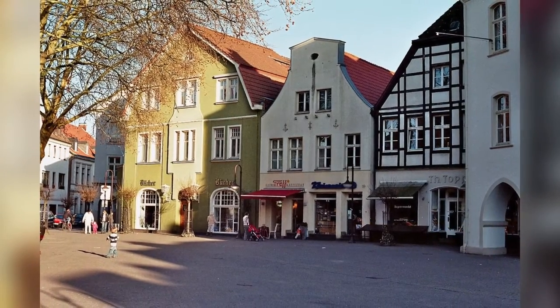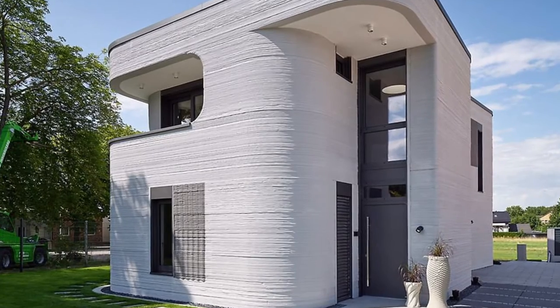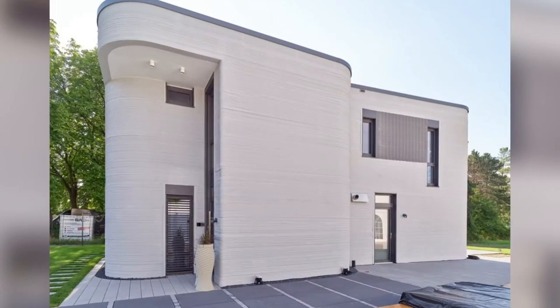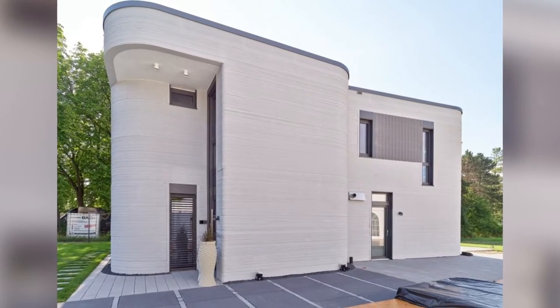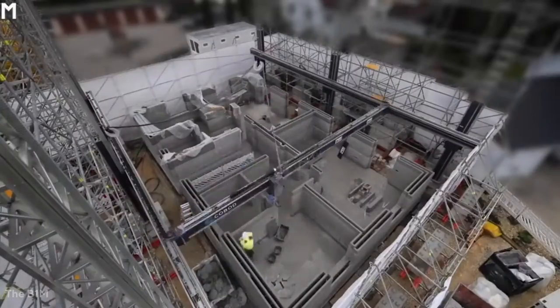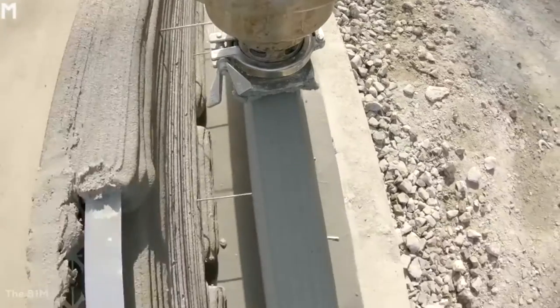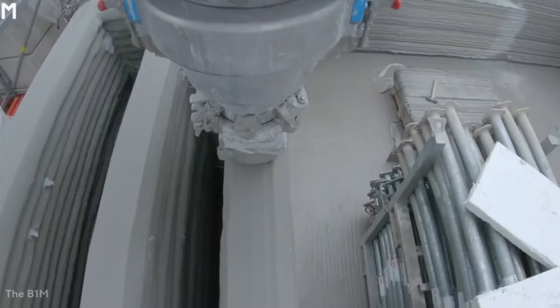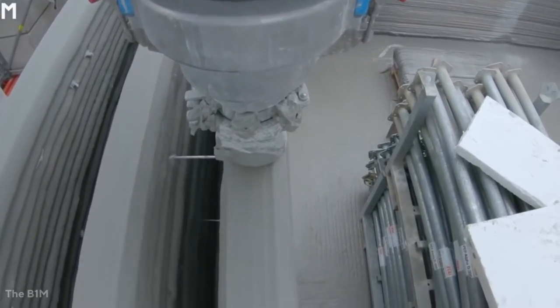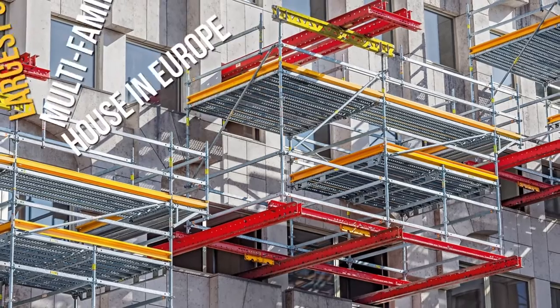The completion of a 3D printed house in Beckum, Germany is set to change everything. A detached single-family property — the first 3D printed house in Germany — offers 160 square meters of living space across its two stories. This 3D printed house is developed by leading formwork and scaffolding firm PERI, which are experts in disruptive products and technologies.